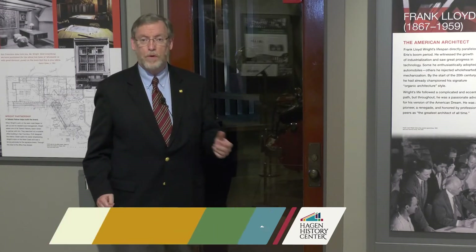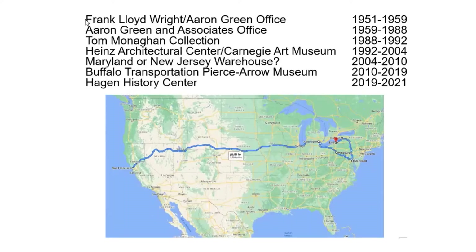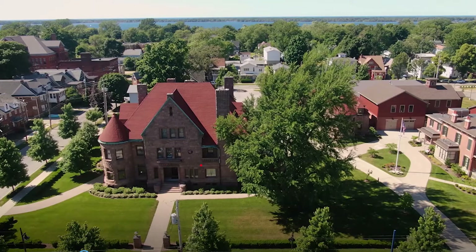This office has been on quite a journey, coming from San Francisco through several other locations and now to its permanent new home here in Erie, Pennsylvania.